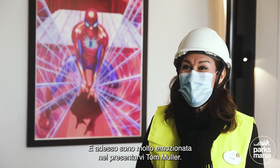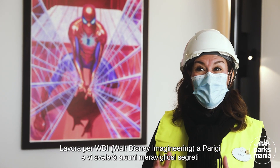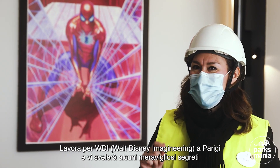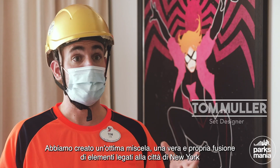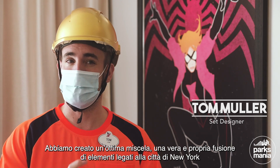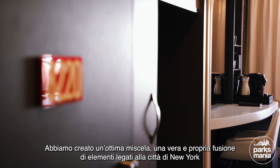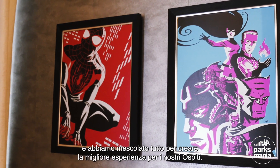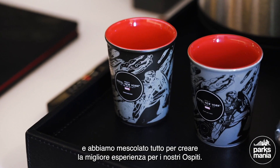I'm very excited to introduce you to Tom Mueller. He works for WDI Paris and he will share with you some wonderful secrets about the design and some of the behind the scenes. Disney's Hotel New York: The Art of Marvel — everything's in a title. We actually did such a clever mix, really a fusion of all the codes related to New York and all the codes related to the Marvel Universe, combined to create the best experience ever for the guests.